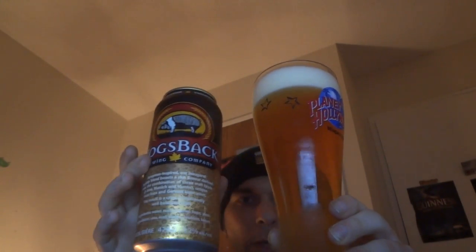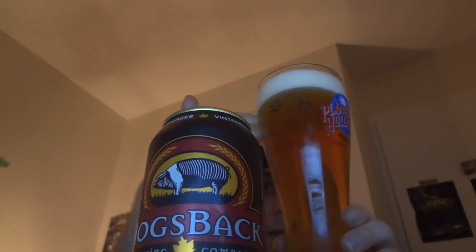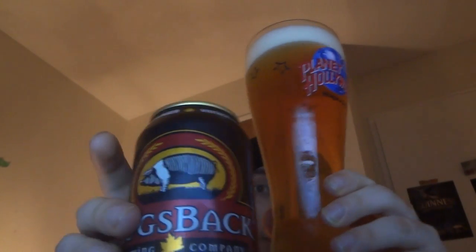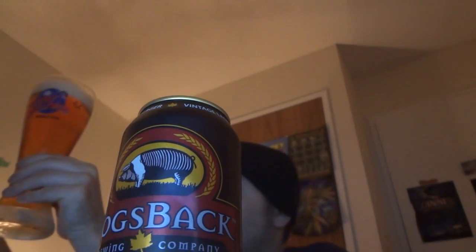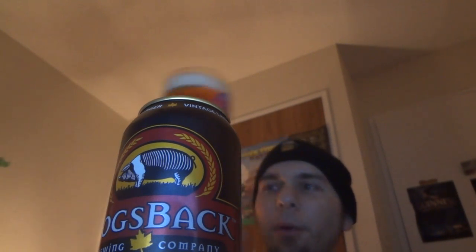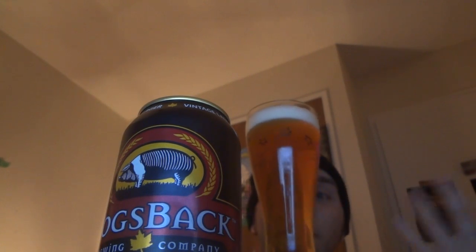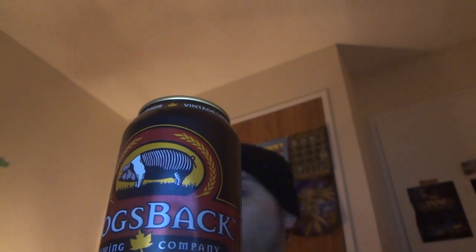Hogsback's vintage lager poured with a three-finger pillowy head. It's pretty damn carbonated — bubbles constantly rising. Away from the light it looks kind of orange, different from your typical lager color, but when I look at it right in front of me I get a really yellowy color, maybe even a bit urine-like. Away from me though, it's like a rusty copper orange.